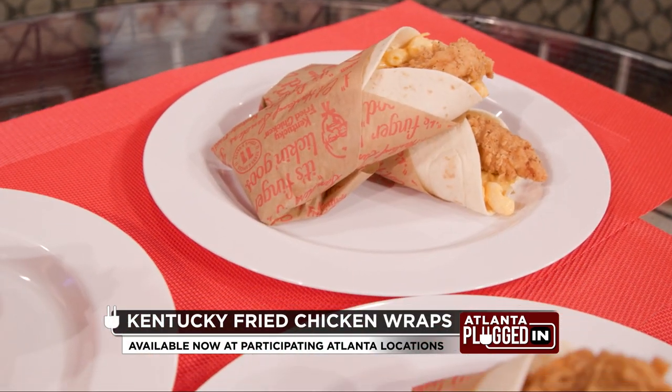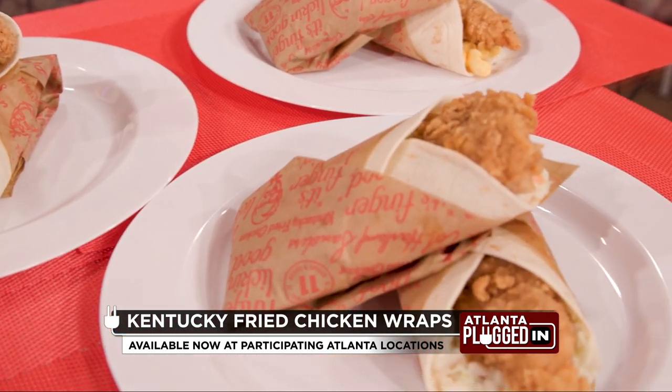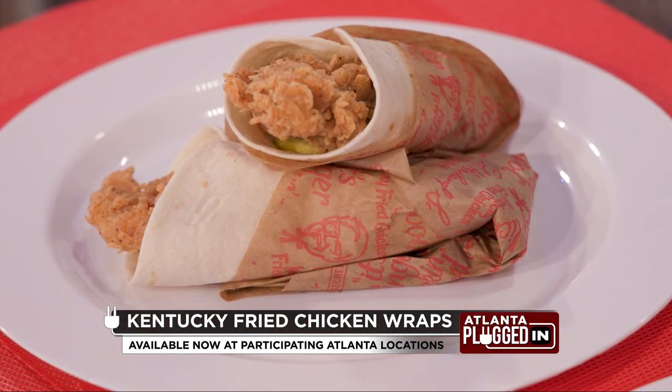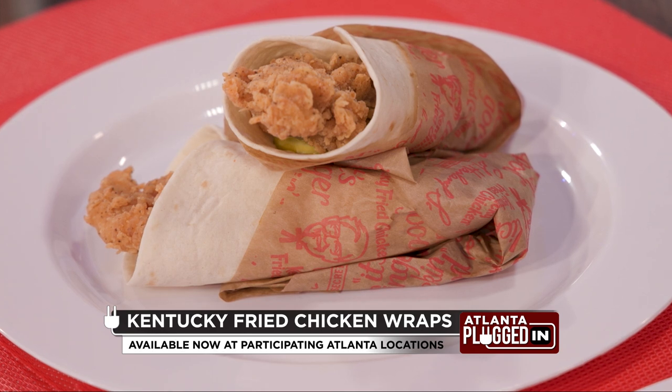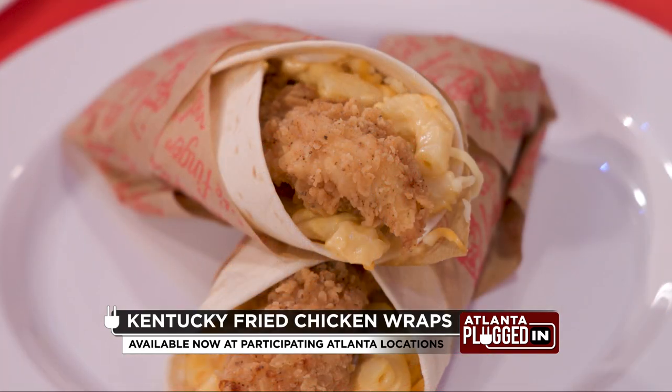Really sounds delicious. So you've got to tell me what's in the wrap. Well, first of all, I can promise you this — they are finger licking good. So we have three varieties. The first one is a classic chicken wrap, which is the hand breaded extra crispy tender, some creamy mayo, crunchy pickles, all wrapped in a warm tortilla. Then we have my favorite, which is the mac and cheese chicken wrap.